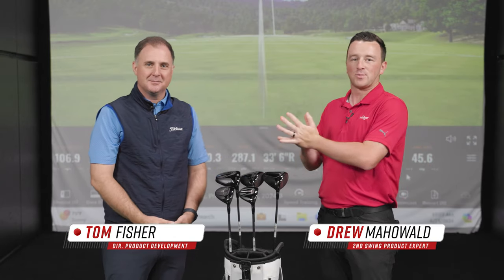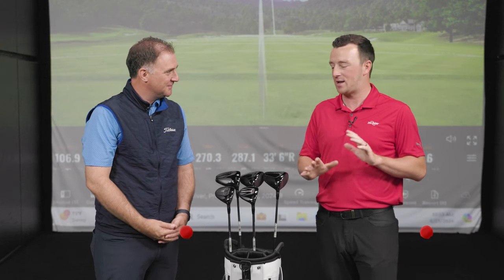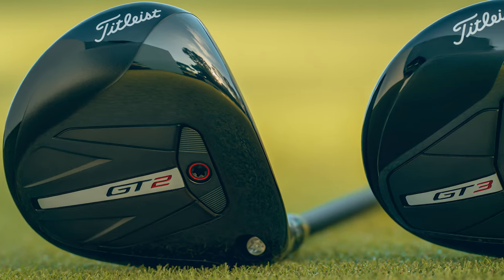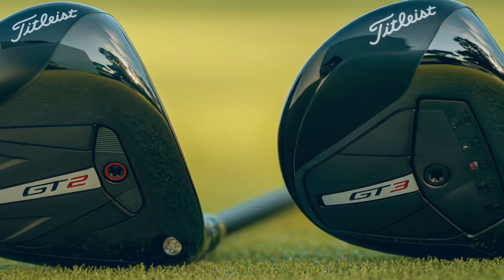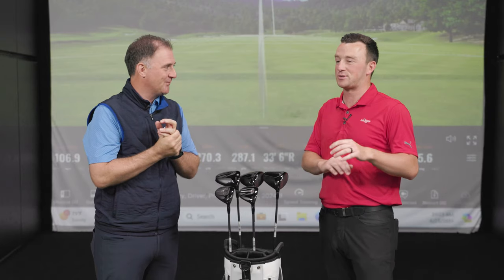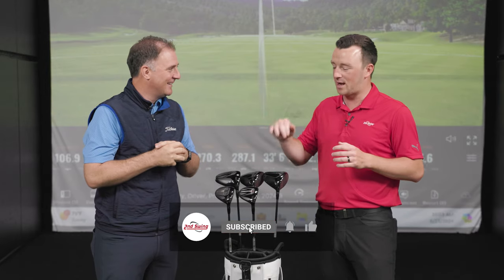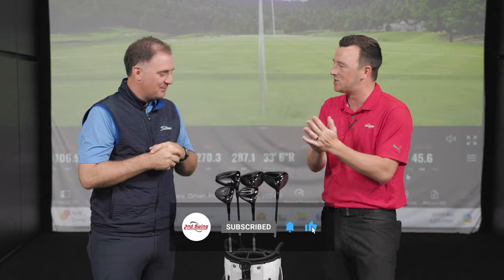Hey golfers, I'm Drew Mahold with Second Swing Golf here at Second Swing Minnetonka with a very special guest. It's Tom Fisher from Titleist today because we've got new Titleist Fairways in the GT series, GT2 and GT3. We're very excited about it. New metals from Titleist is always a big deal. TSR was so great that I'm kind of wondering how the heck these can be any better. So let's get into it right now — GT2, GT3. What's the story behind GT?